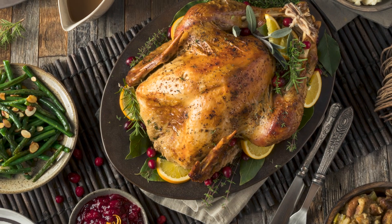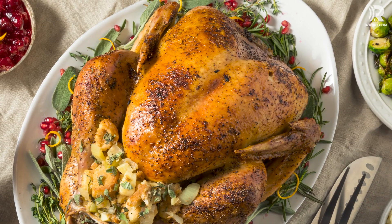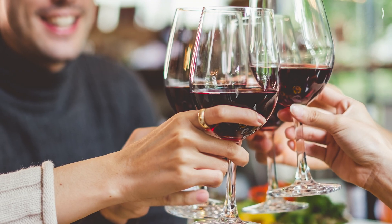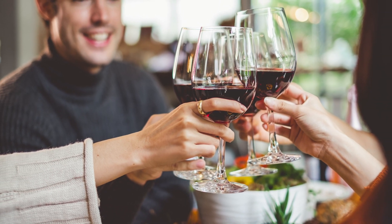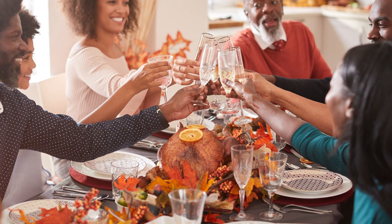Hit the turkey late and avoid fibrous vegetables as much as you can. Protein-heavy turkey will fill you faster and for longer. Fiber-rich foods soak up liquid and take up more room. And while we're on liquid, don't waste all your stomach space with beverages, but fluids do help move food through — sip slowly throughout your meal to keep the wheels churning.